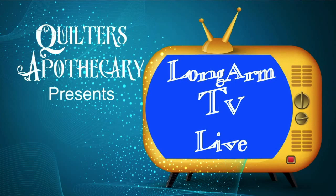Live from Michigan City, Indiana, it's the very first episode of Longarm TV Live. Hello everybody and welcome to the Quilters Apothecary. This is our maiden voyage, so if we run into any technical difficulties, please forgive us as we kind of work our way through it.